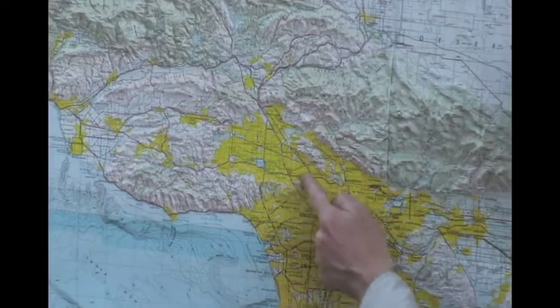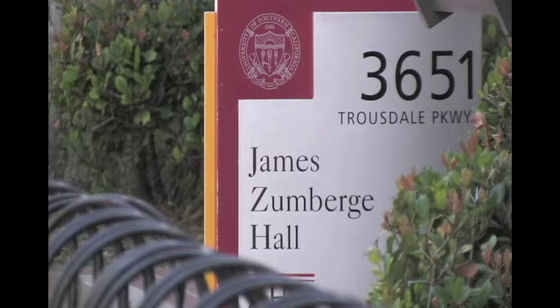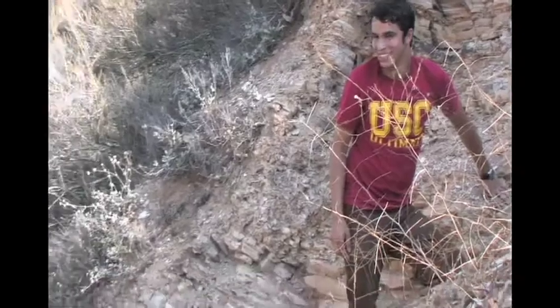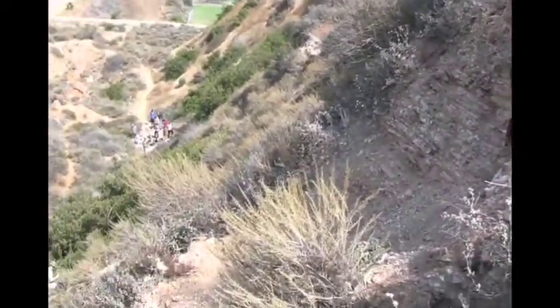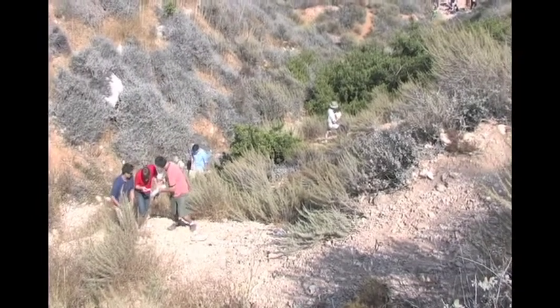Located in the heart of Los Angeles at the University of Southern California, SCEC conducts earthquake system science using Southern California as a natural laboratory, translating basic research into practical products for reducing earthquake risk.